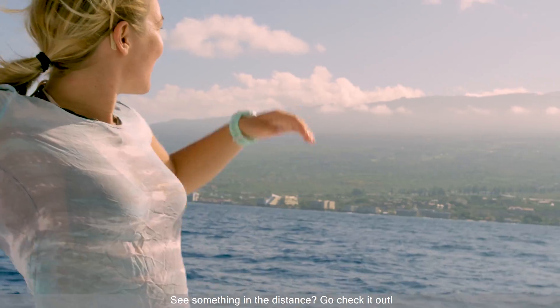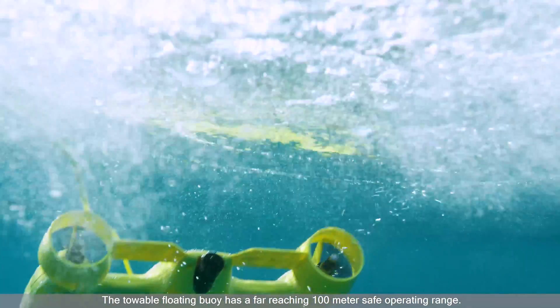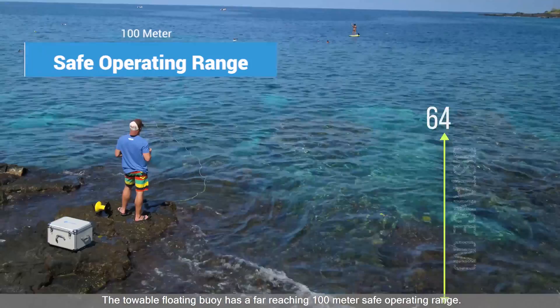See something in the distance? Go check it out! The towboat floating buoy has a far-reaching 100-meter safe operating range.